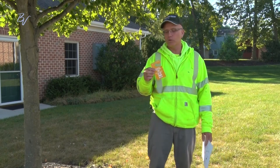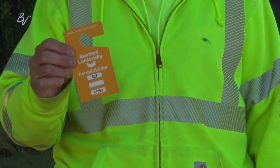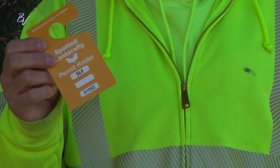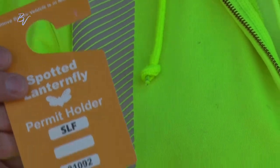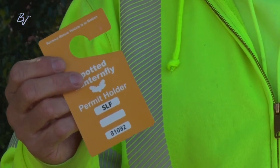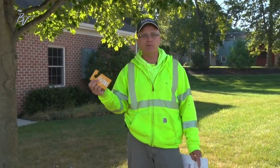We had to go through a course to get permitted for our vehicles. We need to inspect our vehicles as we move from area to area so we don't spread them. They are hitchhikers — especially in the nymph stage and even in the adult stage, they love to get on your vehicle and travel around. They will also lay egg sacs underneath wheel wells of vehicles.